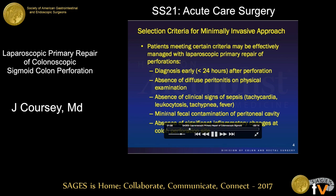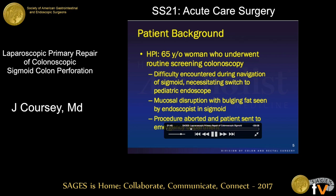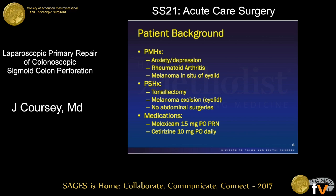Our patient is a 65-year-old woman who was seen by an outside gastroenterologist and arranged for a screening colonoscopy. It was a difficult procedure secondary to a redundant and tortuous sigmoid colon, which required a switch to a pediatric endoscope. During this portion of the procedure, the endoscopist noticed a defect in the lateral wall of the sigmoid colon with some bulging fat consistent with a perforation. The procedure was terminated and she was sent to the ER.